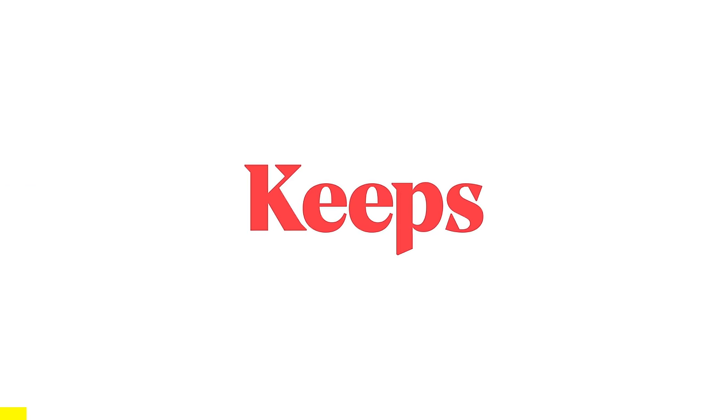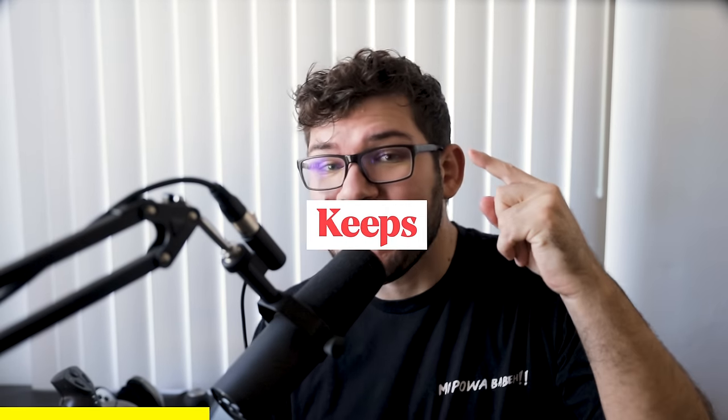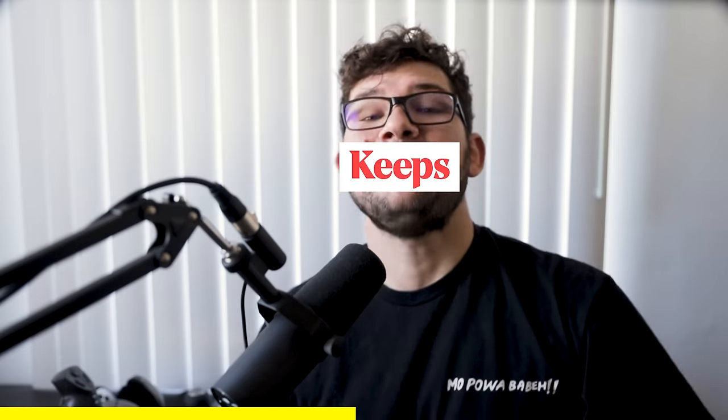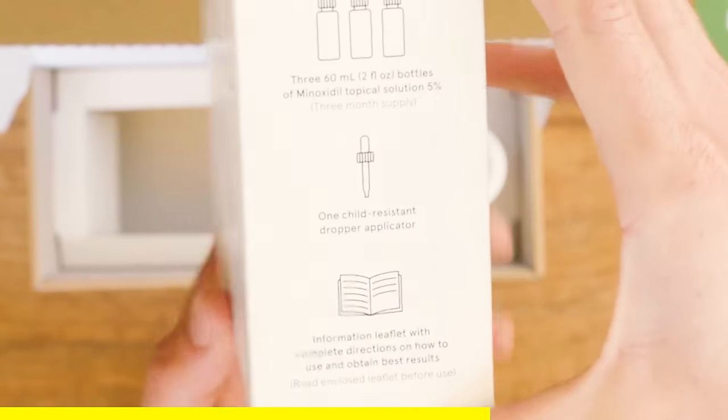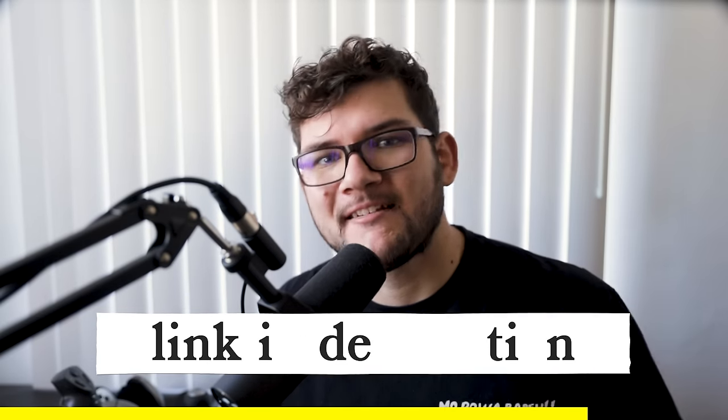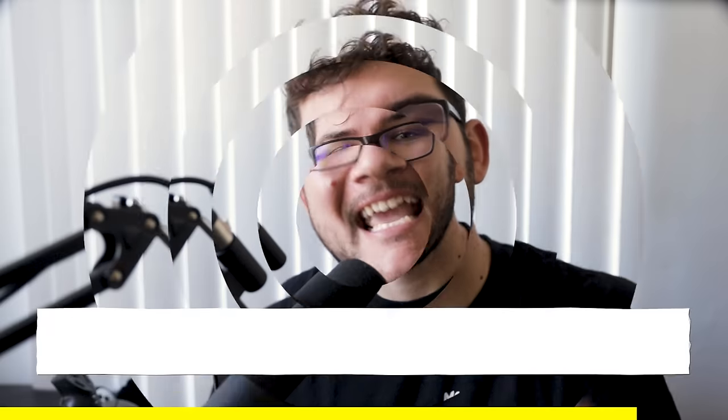Big thank you to our friends at Keeps for sponsoring yet another episode of Wheelhouse. I may keep messing up the pronunciation of some car terms in this episode, but one thing I don't need to worry about is messing up my hair, thanks to Keeps. Two out of three guys will experience some sort of male pattern baldness by the time they're 35. Keeps makes it super easy to hold on to your hair with a virtual doctor visit and shipping your hair loss medication straight to your door every three months. Go to keeps.com/wheelhouse50 to receive 50% off your first order.